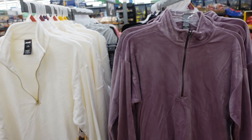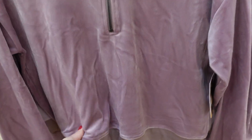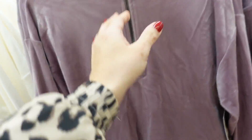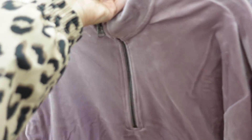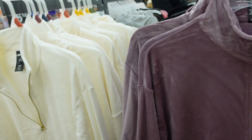Seeing more colors in the velour pullovers from Avia — drop sleeve, ribbed wrist, same kind of band at the bottom. Really nice, soft and stretchy with seam detailing in the back. This purple is new; also comes in the black. They're $15.98.